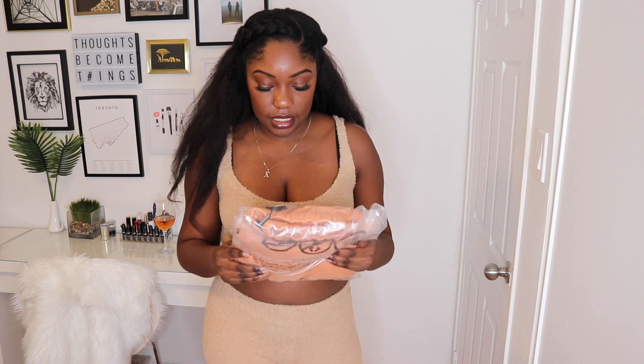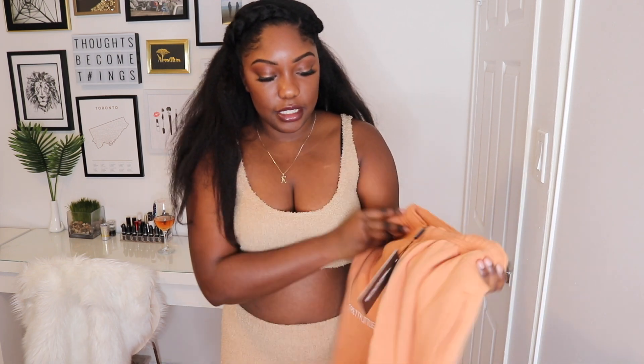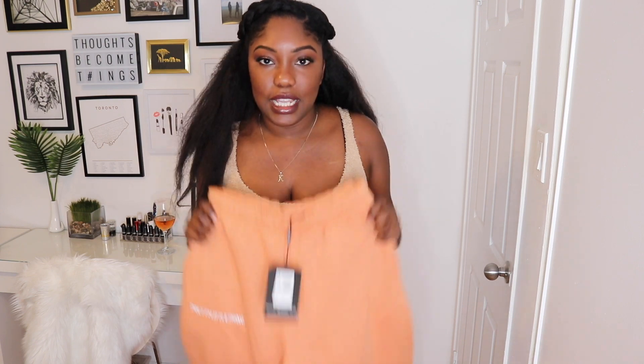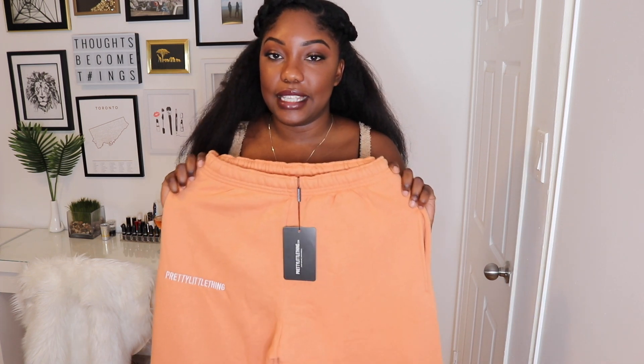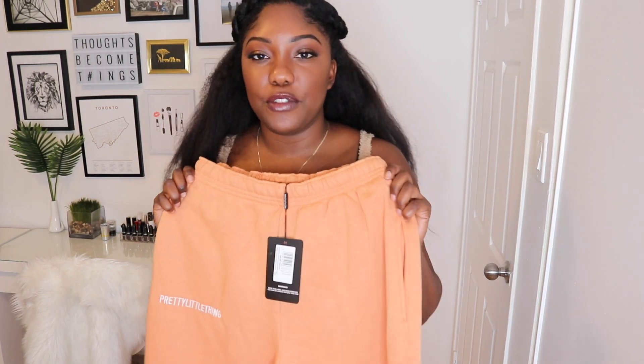The next thing I got is chestnut embroidered slogan joggers in a nice orange color. I thought they looked really comfy and cozy for lounging around. I thought I ordered the matching hoodie but it didn't come — it's sold separately — so I may go back and order it depending on how these fit. Trying them on, they're really comfy and cozy, right to my ankles which is perfect. Now that I feel how thick they are, I definitely want to get that hoodie too.